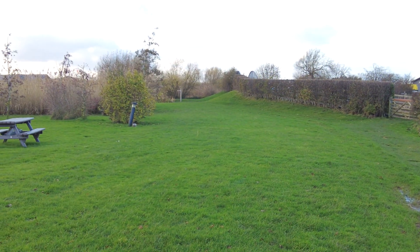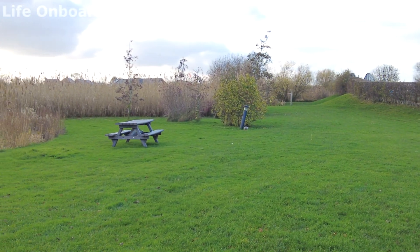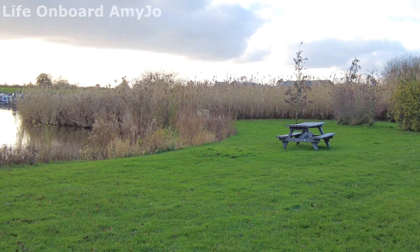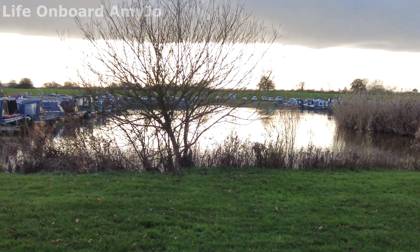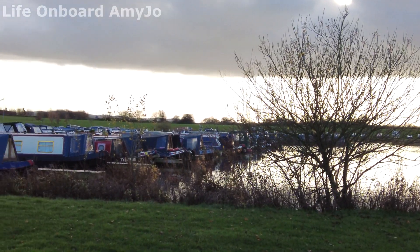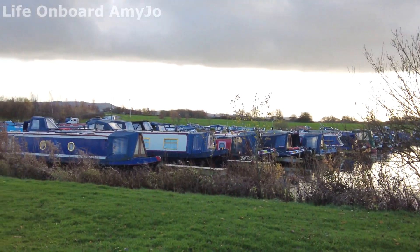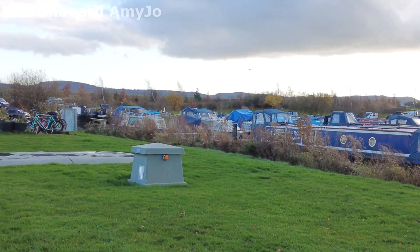It's the end of the marina. We were going to walk across the grass to the canal, but it really, really is very soggy. So we'll just show you around this way. I quite like that lighting with where the sun is now. And it's the other end of the marina.